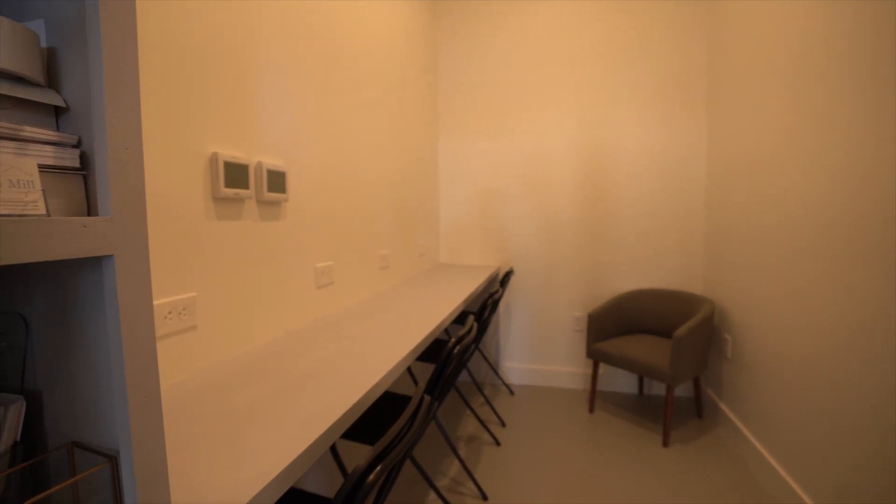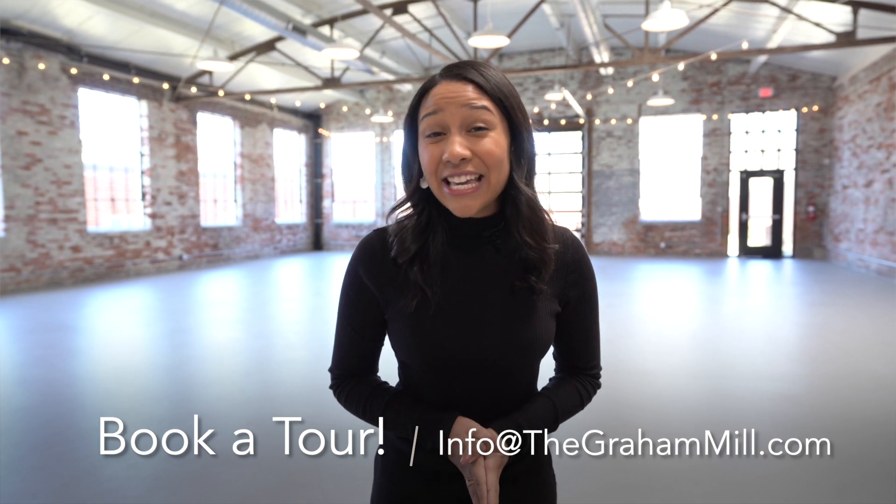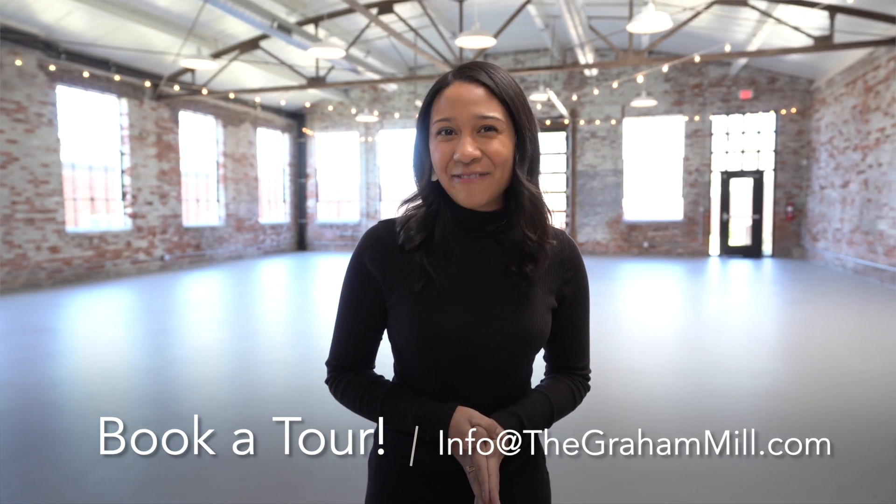Thank you so much for joining me for this virtual tour today — we would be honored to host your wedding or event. If you'd like to come for an in-person tour, I'd love to have you, and you can use the email at the bottom of the screen to contact me to set it up.